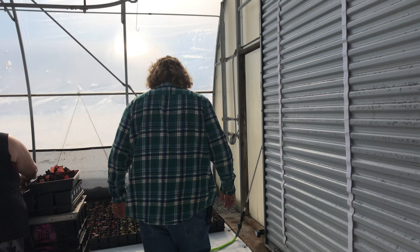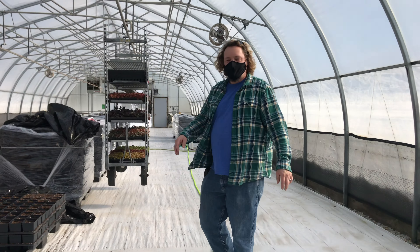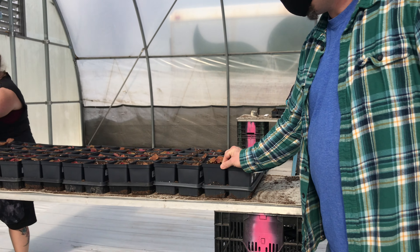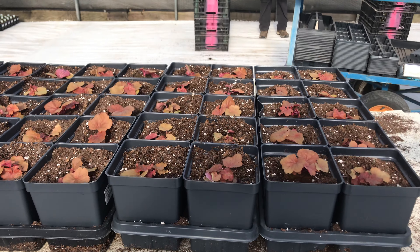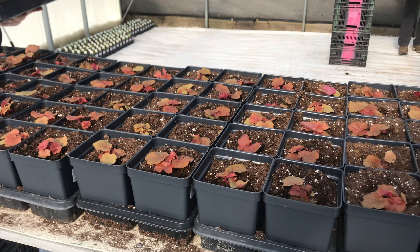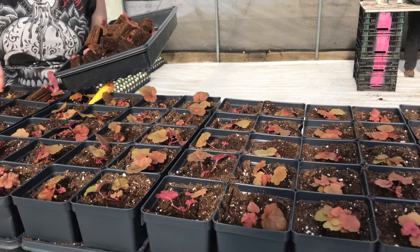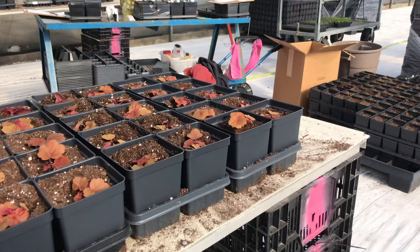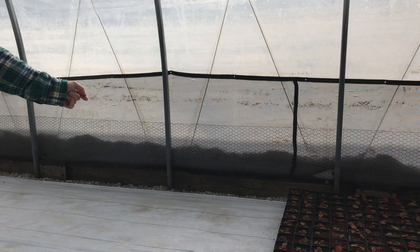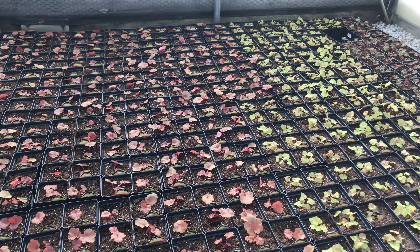If we come over to this side, we've got Erin planting coral bells or heuchera. She's done the same thing — this doesn't use the organic soil because these are not sold as edibles, but she's already gone and put the tags on the pots so we're able to keep track of our inventory here in production before it goes to both our Naperville and Aurora stores. She's got the plugs, putting them in the pots, and then they go down on the ground like over here.